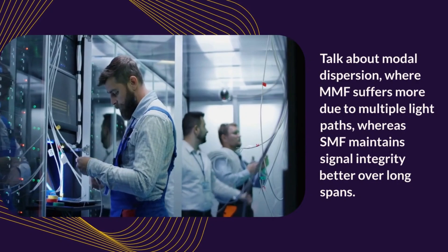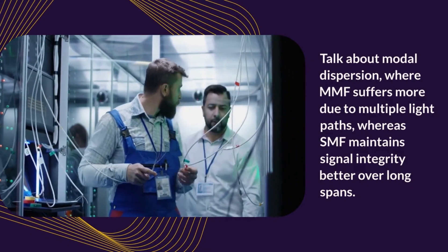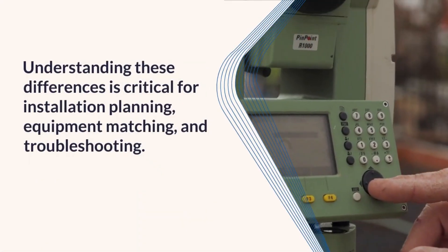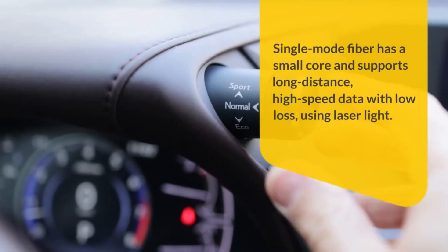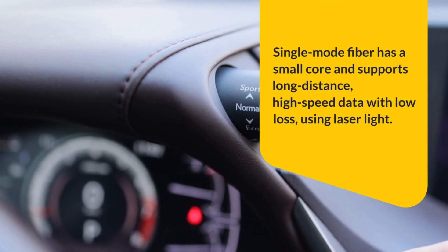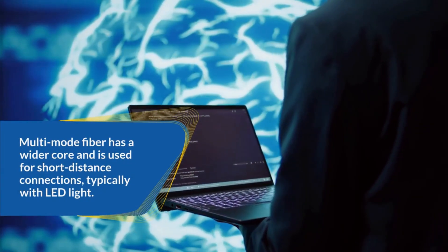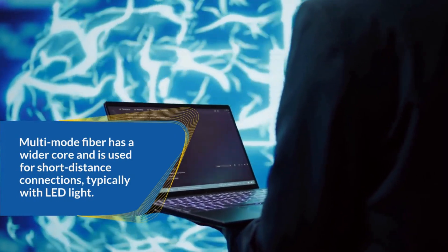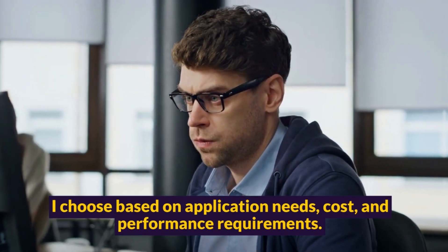Talk about modal dispersion, where MMF suffers more due to multiple light paths, whereas SMF maintains signal integrity better over long spans. Understanding these differences is critical for installation planning, equipment matching, and troubleshooting. Sample answer: Single-mode fiber has a small core and supports long-distance, high-speed data with low loss using laser light. Multi-mode fiber has a wider core and is used for short-distance connections, typically with LED light. I choose based on application needs, cost, and performance requirements.